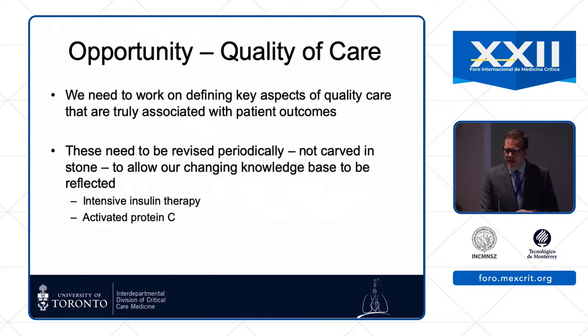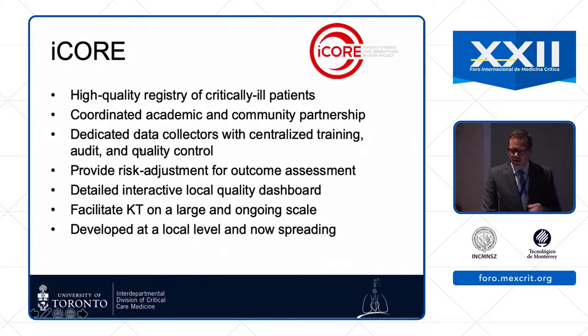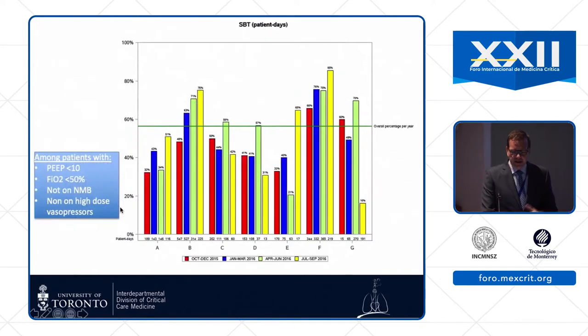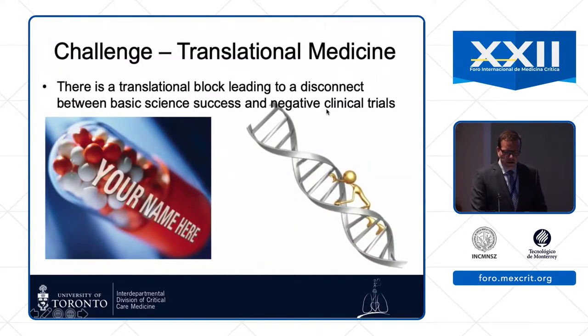We need to work on defining key aspects of quality of care that truly are associated with patient outcomes, and recognize that our knowledge base is evolving — things we thought were true ten years ago we might now realize were wrong. In Toronto, we're collecting processes of care in a collaborative around the city, looking at key metrics we think improve patient outcomes today: doing timely spontaneous breathing trials, using minimal sedation, screening for delirium, and getting people up and walking early. This allows us to provide audit and feedback data across six ICUs around the city.